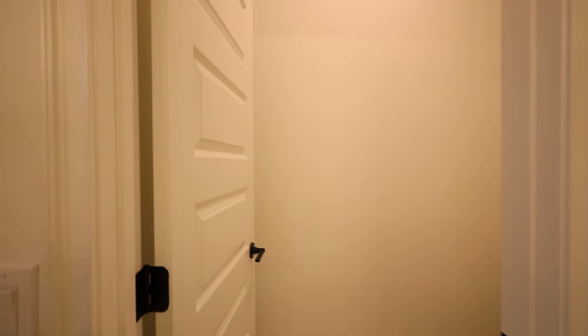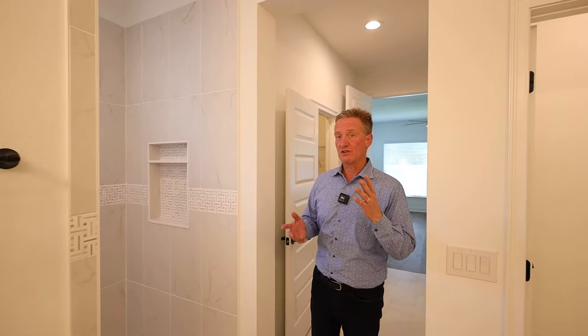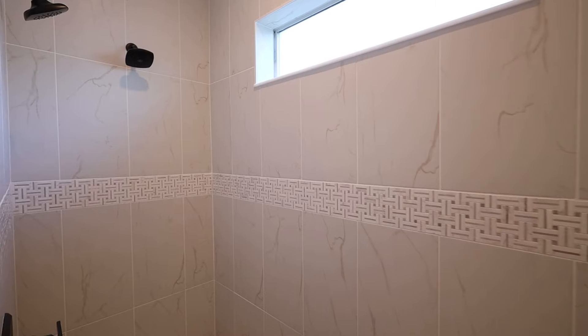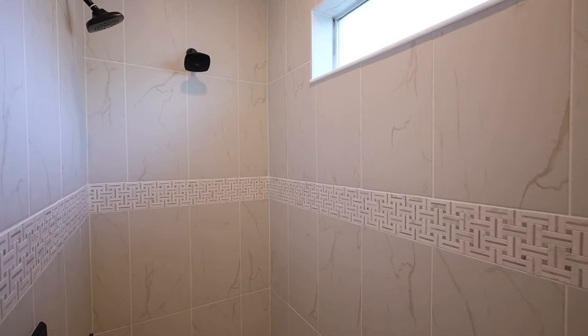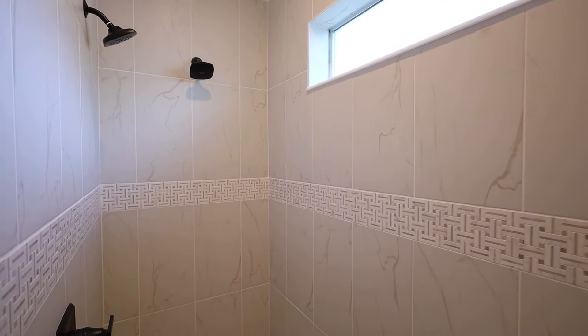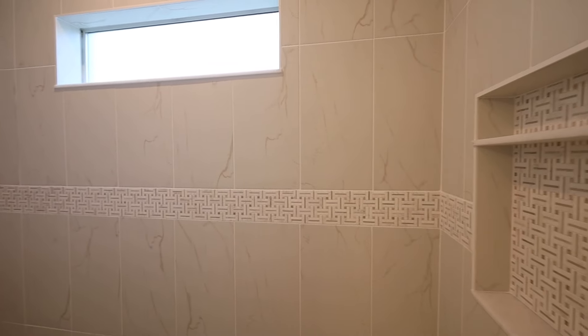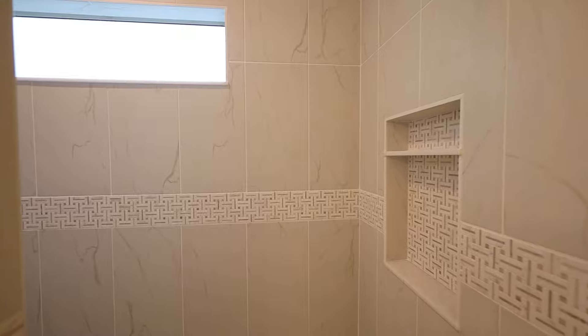You've got a closet pantry area. The walk-in shower is really special because it's got the Listello tile all the way around. You'll see the little inlays for the shampoo and the soap. And then it's got a window at the top with obscure glass, so it still lets in natural light without having to turn the light switch on.